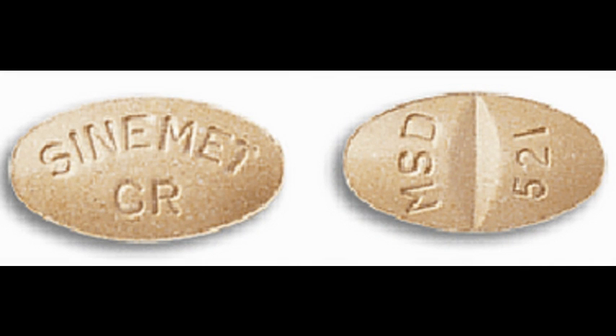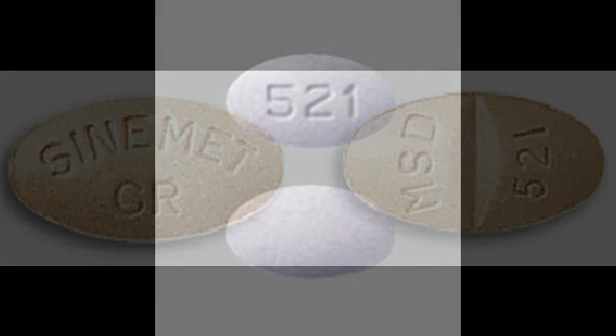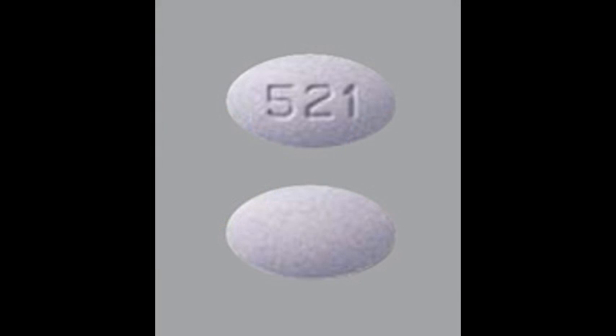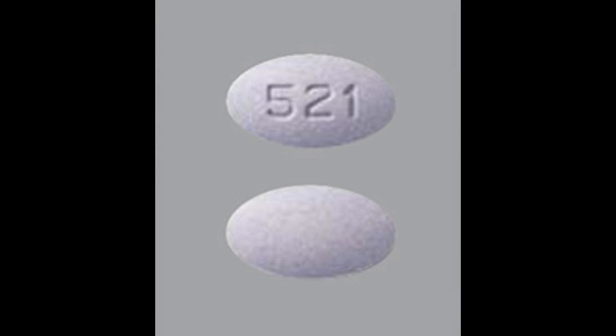Here we can see the old presentation of Sinomet CR 200-50, whereby there are markings on both sides and it is pale peach. The new presentation is pale purple and it only has markings on one side with the number 521.